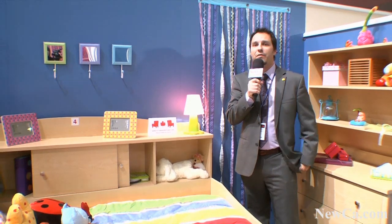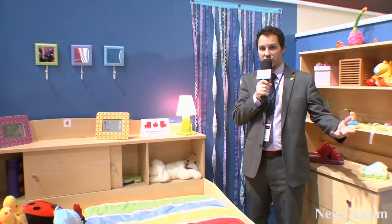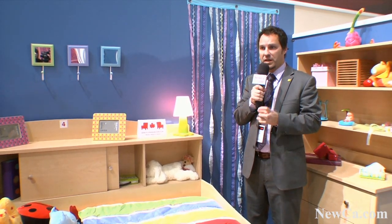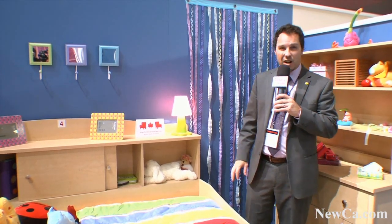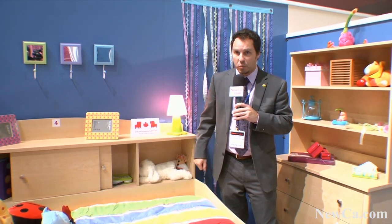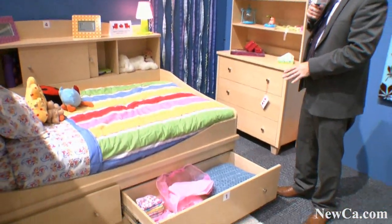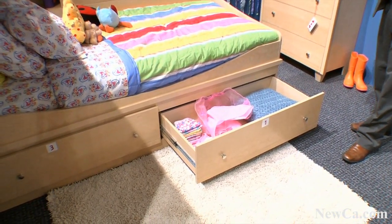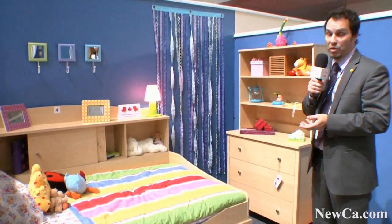This new collection is called the Clever Room. It's a really interesting collection because, like the Imagine collection launched last year for our 70th anniversary, this one has also been developed for smaller spaces. It's a small footprint full bed with a lot of storage on top of the bed where kids could put their books or toys, and there's also lots of storage space underneath the bed with two big drawers.